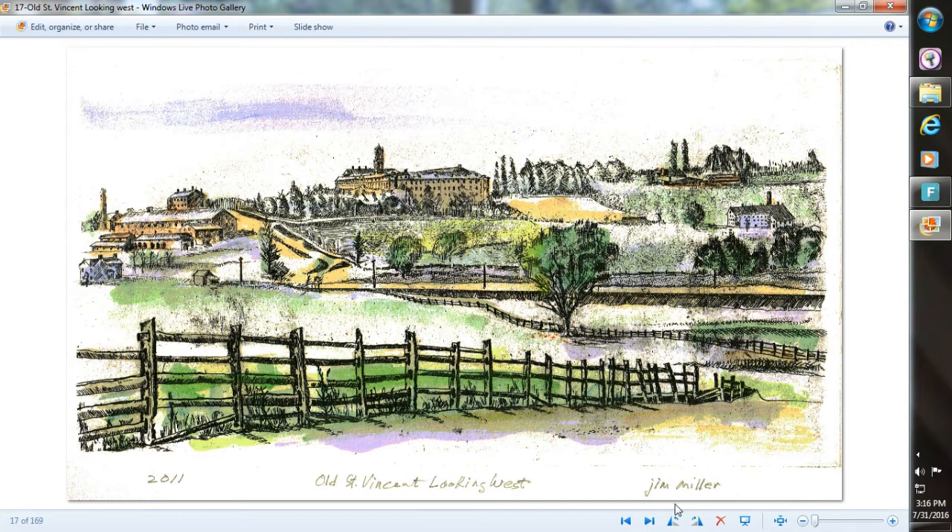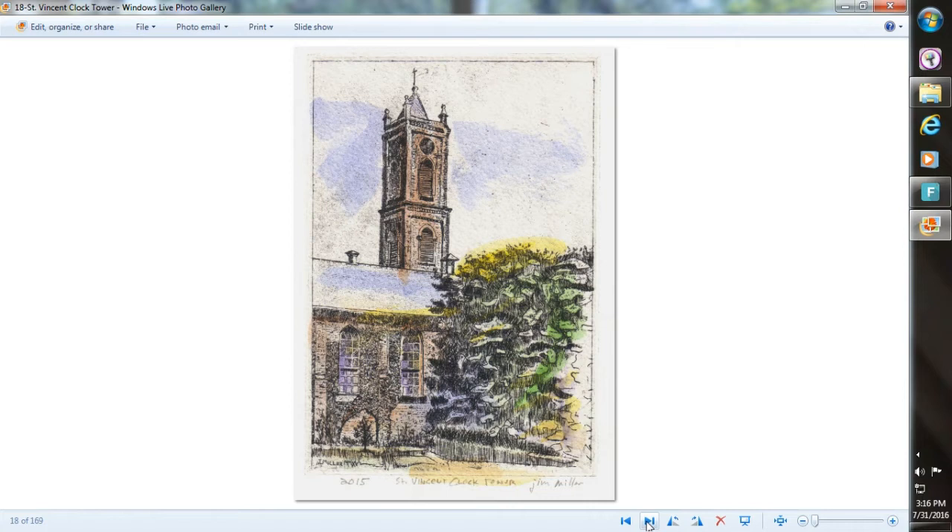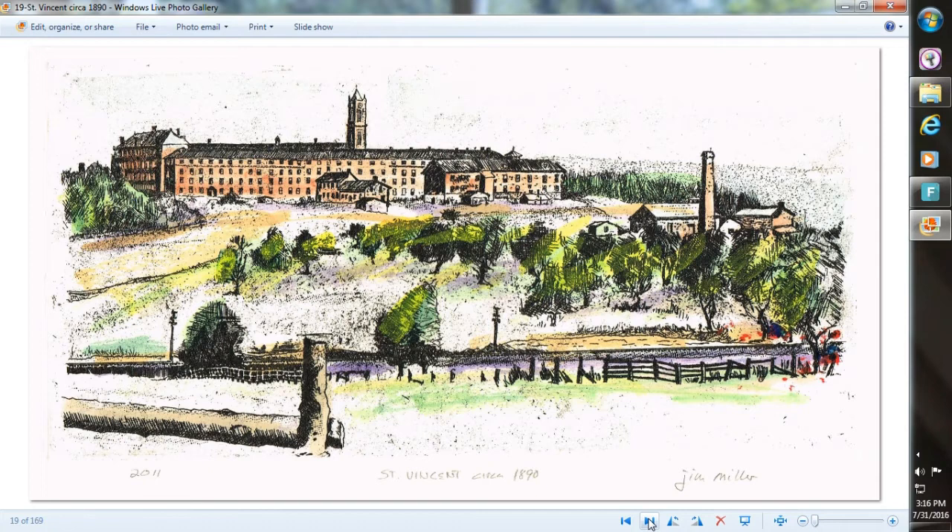That's the mill over there and the other outbuildings. That's the old tower built in the early 1870s — it became a symbol of St. Vincent, an iconic structure, and it was destroyed in the big fire in 1963.